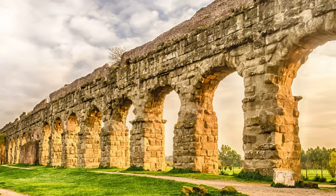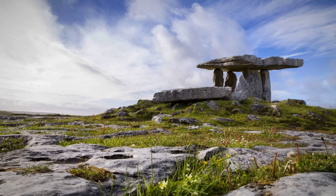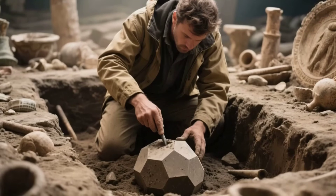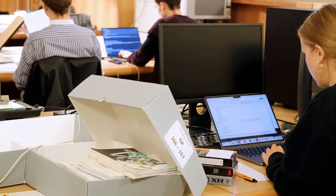It does not match the empire we want to remember—the empire of roads and aqueducts and written law. It represents something older, something spiritual, something Rome could not fully absorb, something Rome could not fully erase, and perhaps something scholars, even today, are not entirely comfortable confronting.